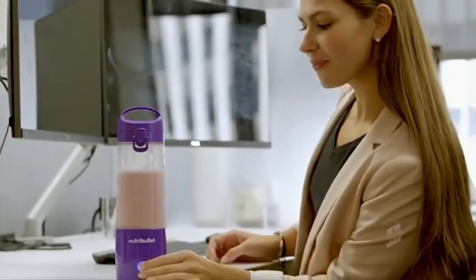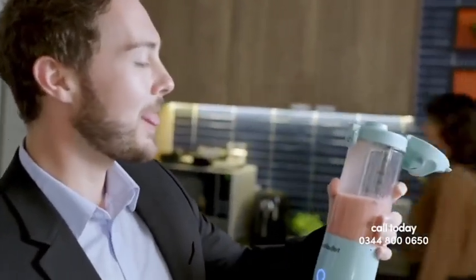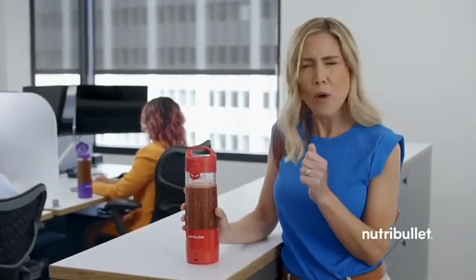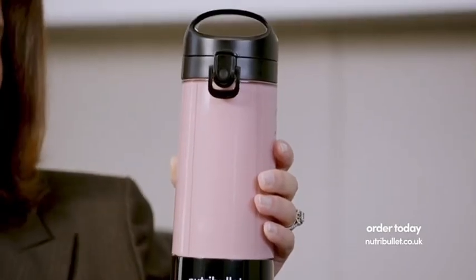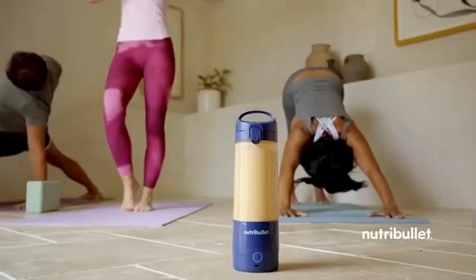The office — a world of endless meetings, cubicle-bound co-workers and spreadsheets where success often comes with a side of stress. A midday smoothie can be your perfect escape. That's where the Nutribullet Portable Blender comes in, giving you the freedom to whip up your own fresh pick-me-up smoothies right at your desk or in the office kitchen. Just flip and sip. Consider that smoothie your de-stress zone, your personal happy hour — your Nutribullet sensation, perfect for hydration.